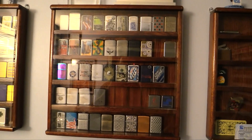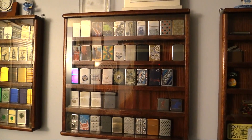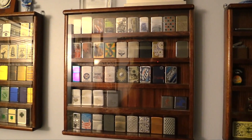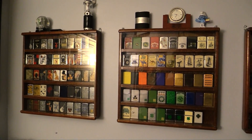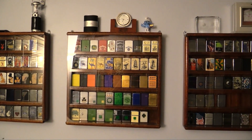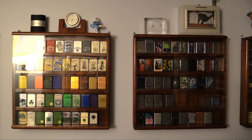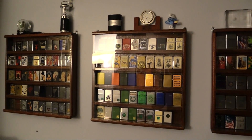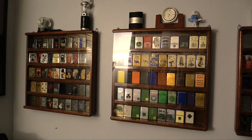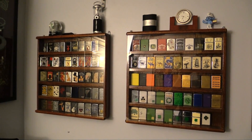I could talk for the next hour about the history of Zippos and dating Zippos, but if you really want to find out more, just Google Zippos — you'll find more information than you could ever want. Now if you'd like me to do a more detailed video about this collection, just let me know in the comments section. While I'm not the world's leading authority on Zippos, I am pretty knowledgeable — on a scale of 1 to 10, I'm probably a solid 7 or 8.